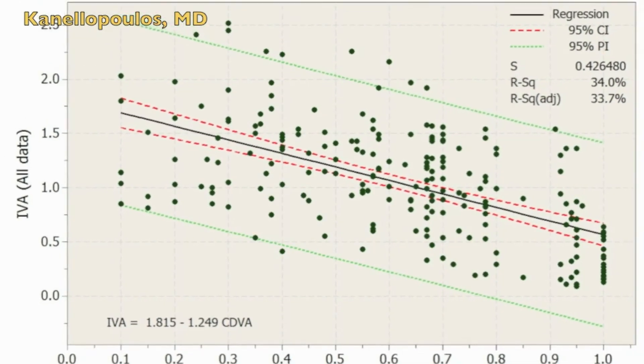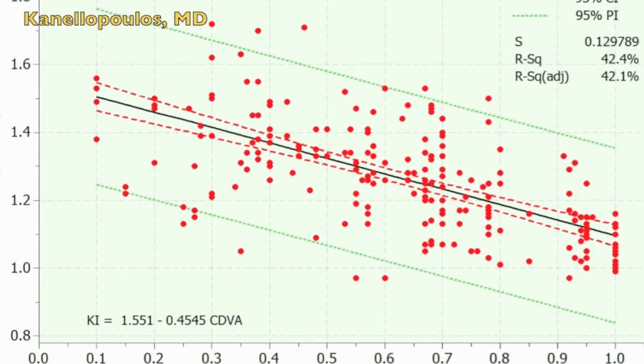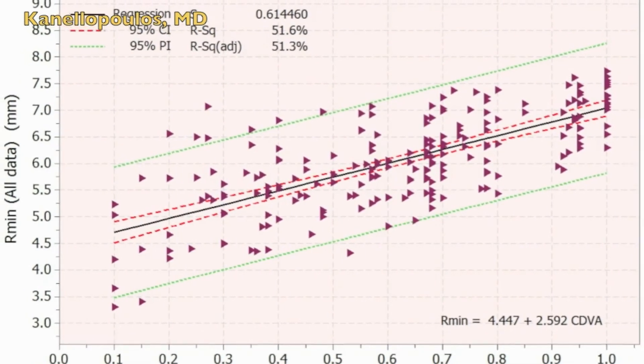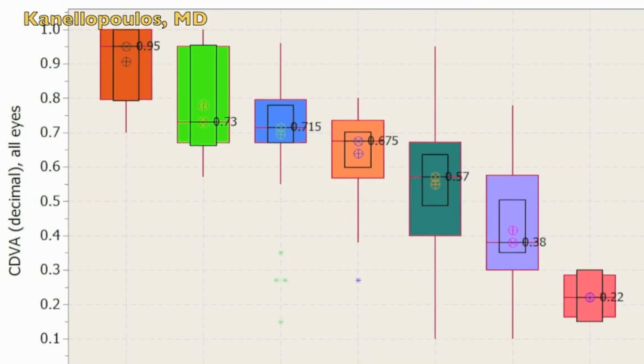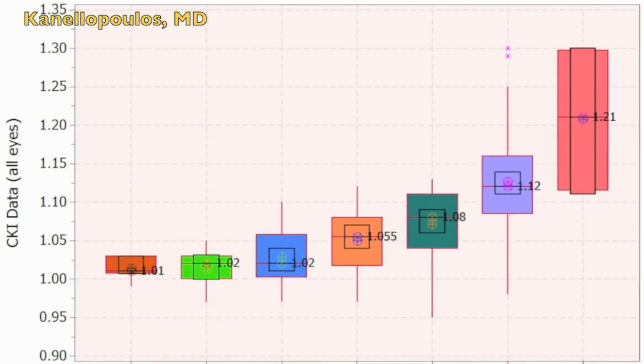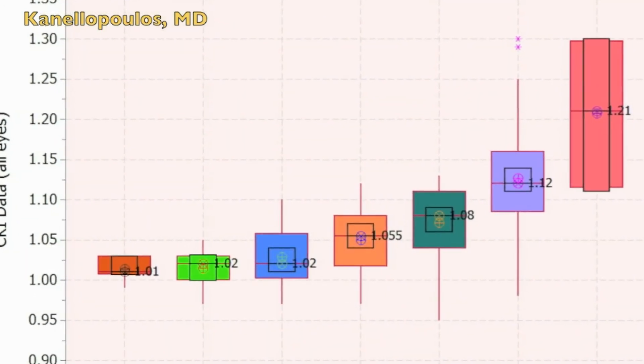As a comment of caution, visual acuity can be very deceiving in us judging whether there is keratoconus and its significance. Here you can see the very strong correlation of the IHD and the ISV with the degree of keratoconus,